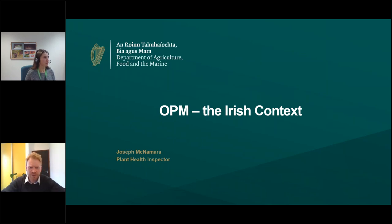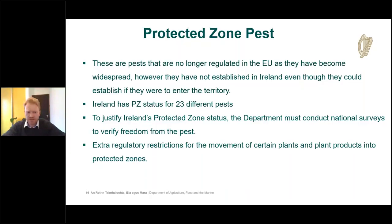My name is Joe McNamara, a plant health inspector with the horticulture and plant health division of the Department of Agriculture. I'll give background on OPM in the context of legislation and the department's response to the current outbreak. The oak processionary moth is a protected zone pest. A protected zone is an area where pests are widespread in Europe but not in all areas, despite favorable conditions. Ireland has a high plant health status with 23 different protected zones.